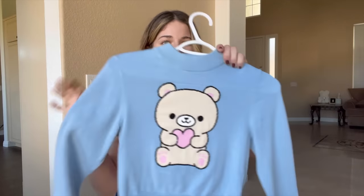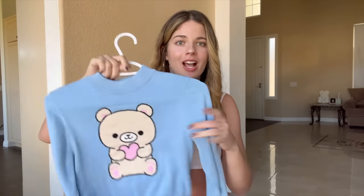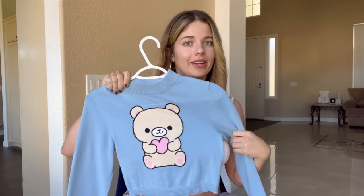The next sweater is from Dolls Kill. Look at how cute — it's a little bear holding a heart. It's adorable. The back is all plain. The fabric is actually super soft. It's a really tight sweater and overall really simple, but super cute.